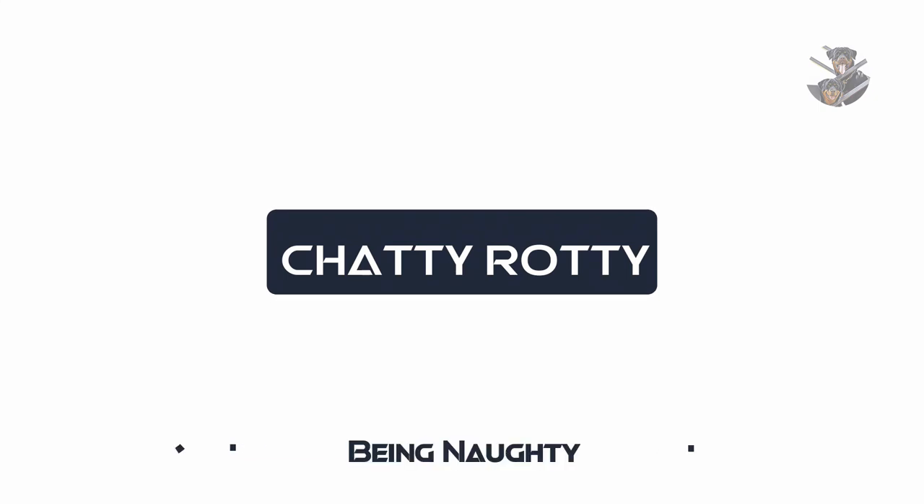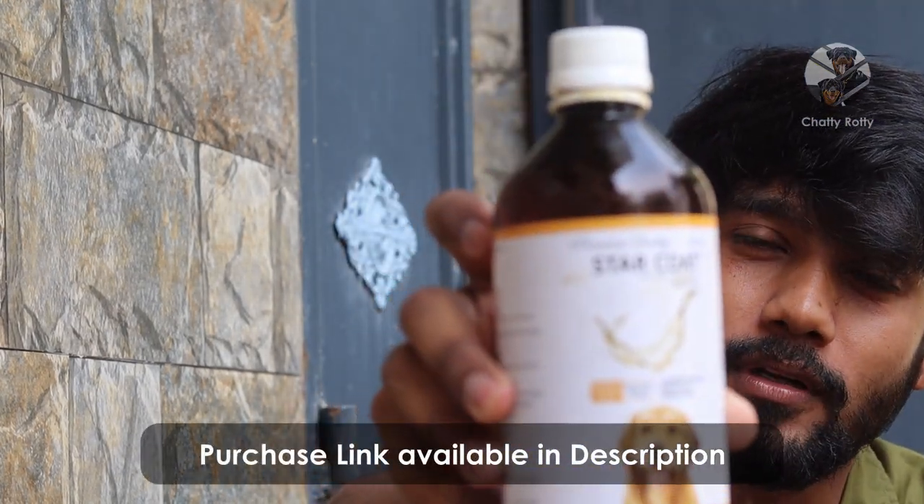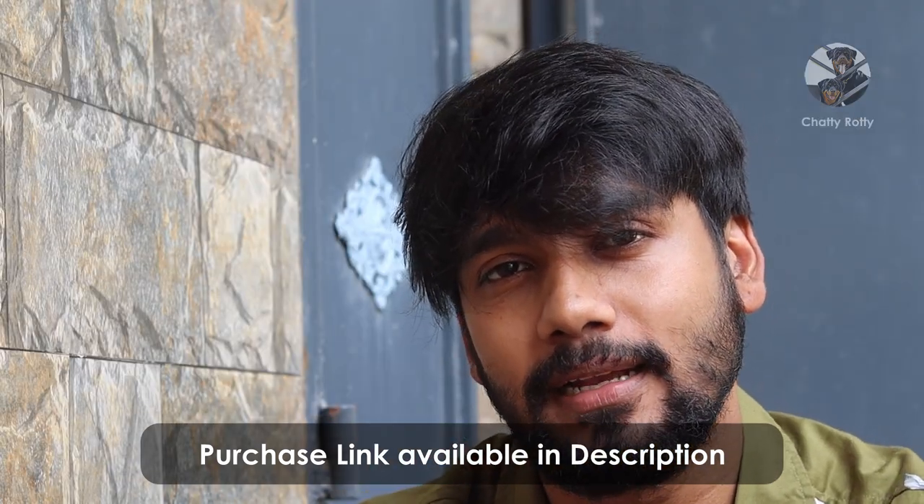So, one among those, I am using three supplements. One of those supplements is Star Coat. The advantage of Star Coat is that for dogs with itching, dry skin issues, or rashes, you can use Star Coat.